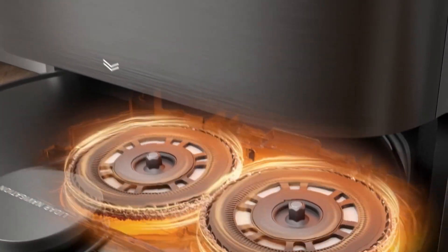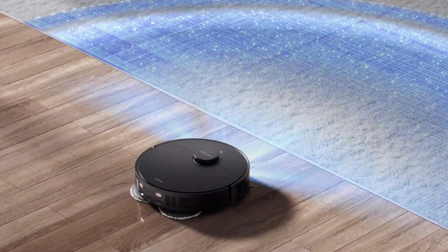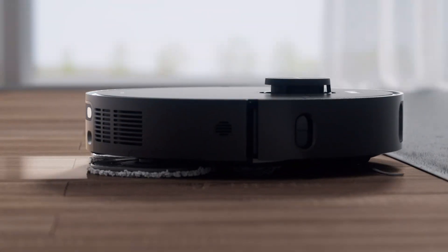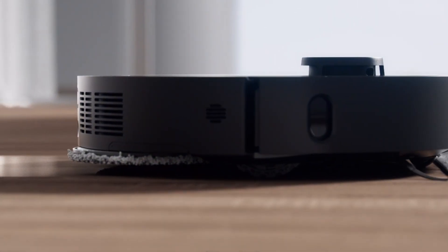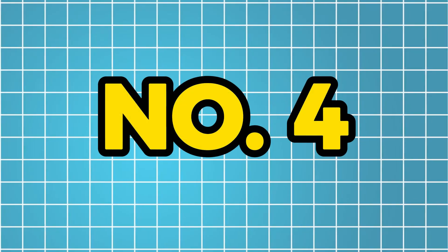Yes, it's a little pricey, but if you want a clean house without all the bother, you have our word — it's worth every cent. So why do you hesitate? Take advantage of the Dream X30 Ultra to up your cleaning game now.